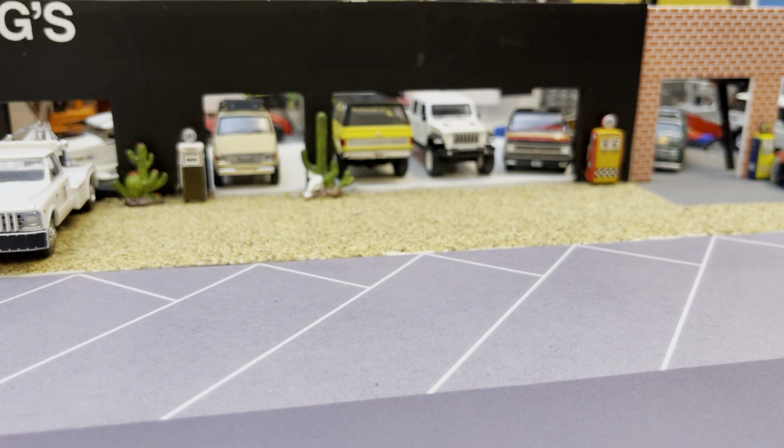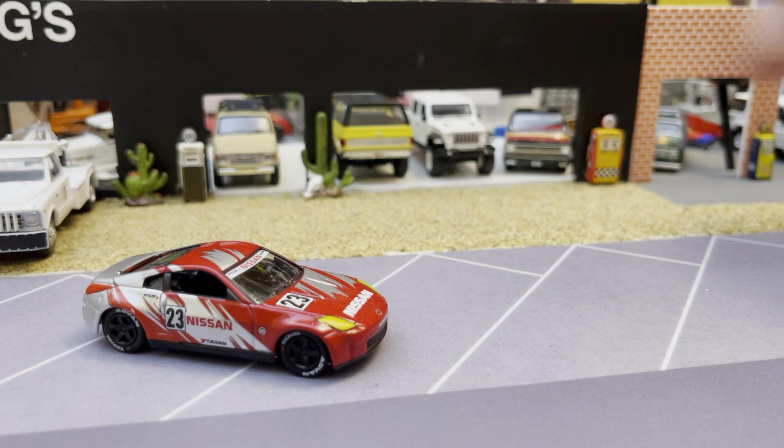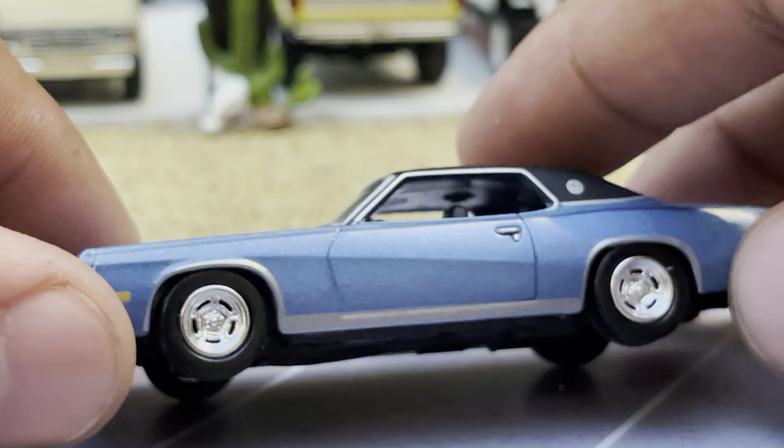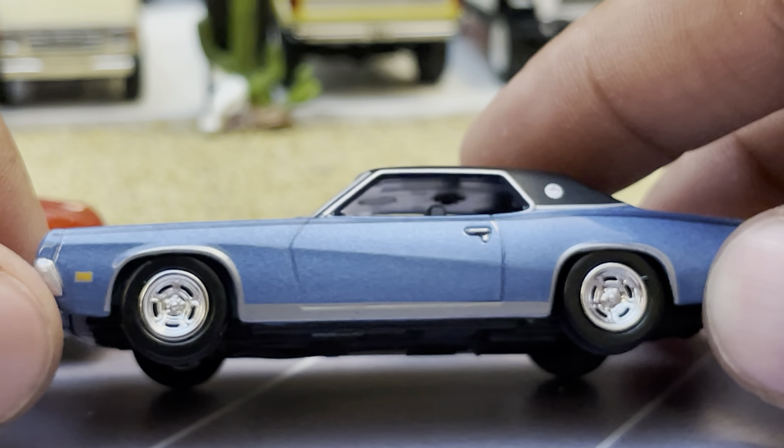I didn't find any white lightnings or chase stuff unfortunately. You know typically there are professionals that go around for that. We got a Ford pack here — got Mercury Ford Mercury. We got this Cougar which actually is very pretty. It does have plastic tires but the body's great. I was comparing this to Greenlight's '68 through '70 Cougars, and Auto World has a very, very good casting.